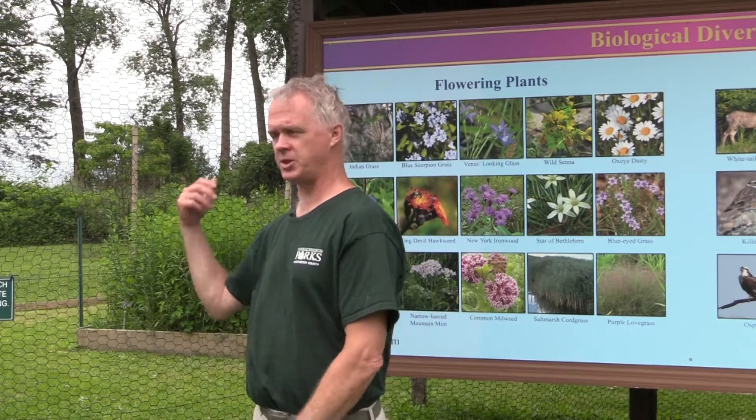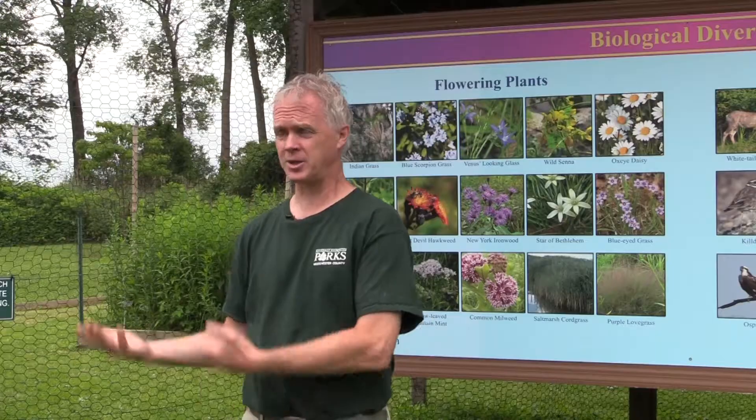Late spring into mid-fall is the time to come and see the pollinating flowers, because that's when they will be in bloom. It's there for everyone to enjoy. Bye!